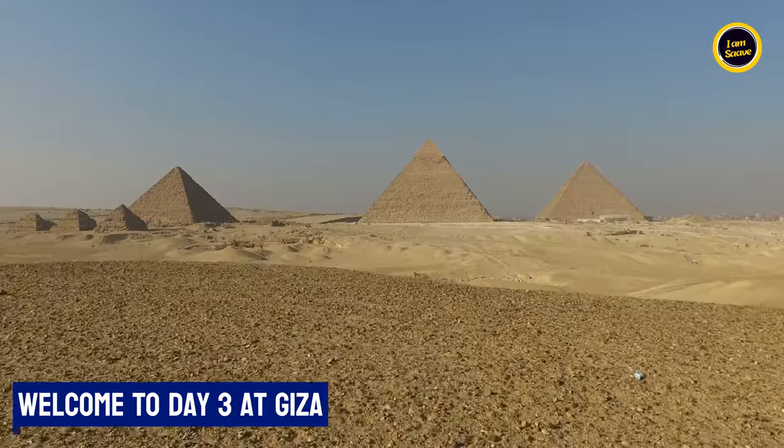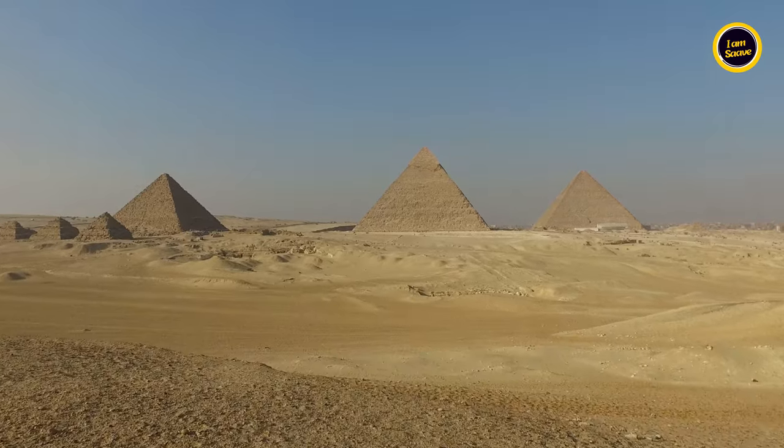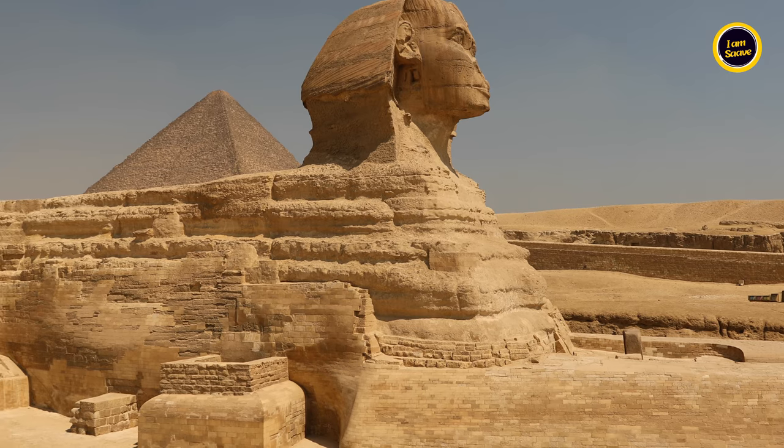Hey everyone, welcome back to the channel! Today join us for an unforgettable day in Giza. From the awe-inspiring pyramids to the legendary Sphinx, let's explore the wonders of ancient Egypt together.